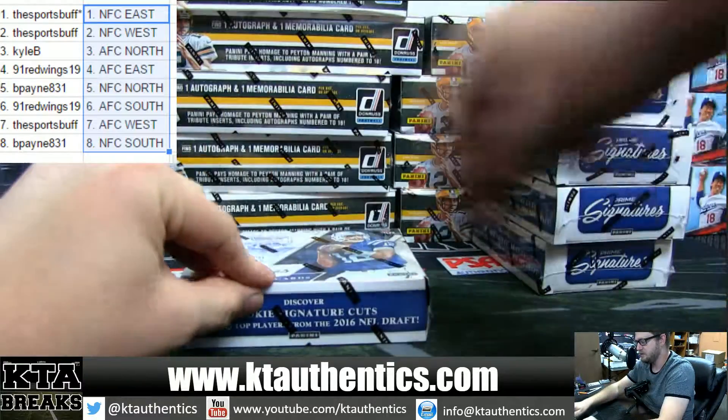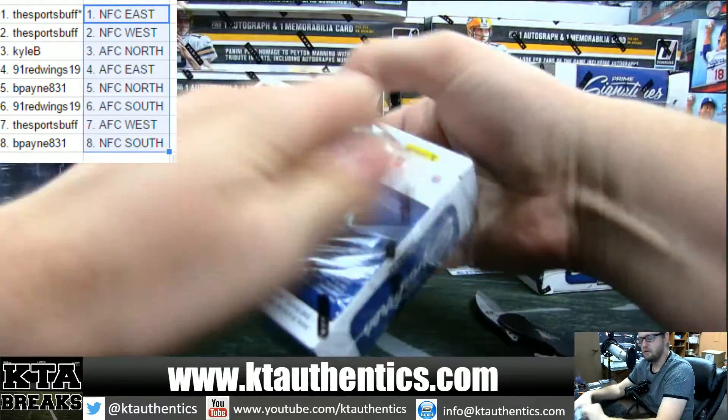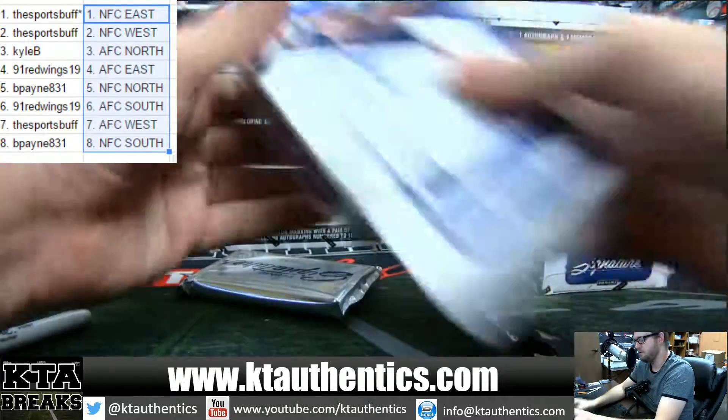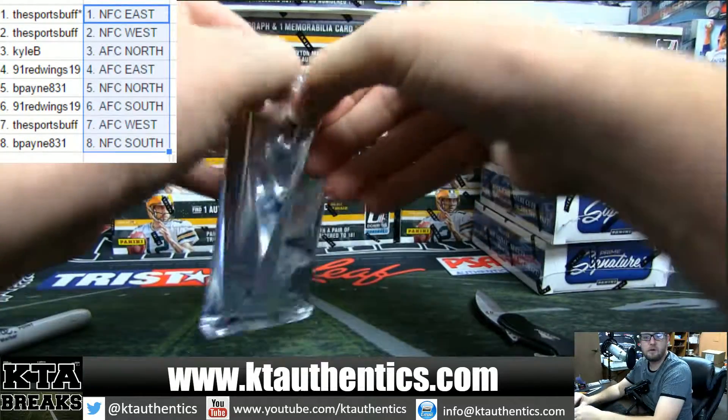Auto gets the entire box. Auto gets the entire box. Thanks guys — those are some cheap fun breaks to do very late at night or very early when we get on.